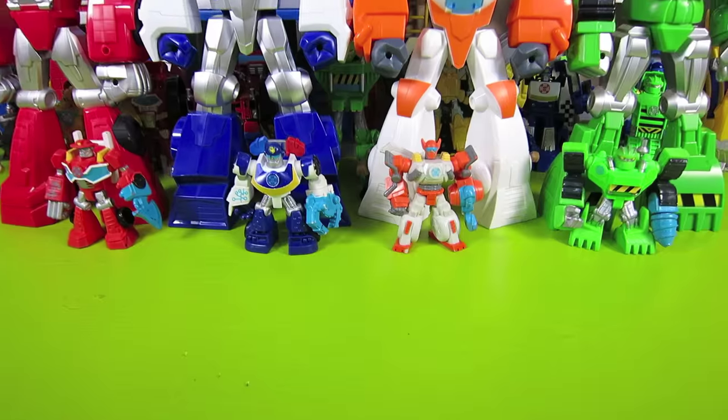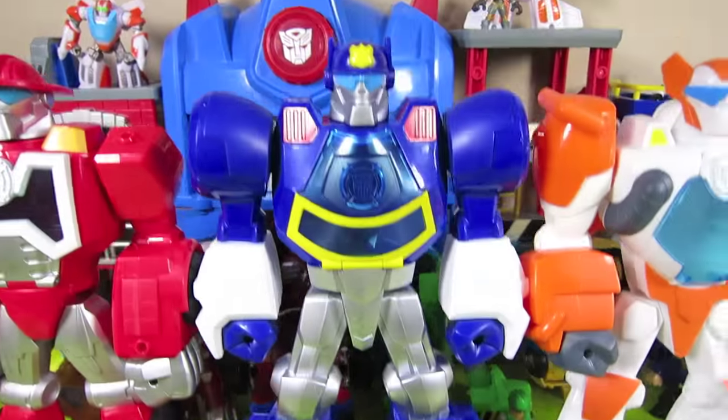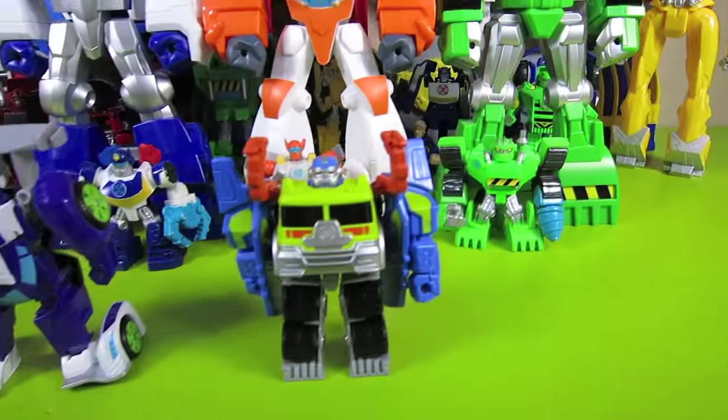Hey guys, welcome to Show and Tell Toys. Remember all these awesome Transformers Rescue Bots? Well, in this episode, I'm going to show you two more really big Rescue Bots.